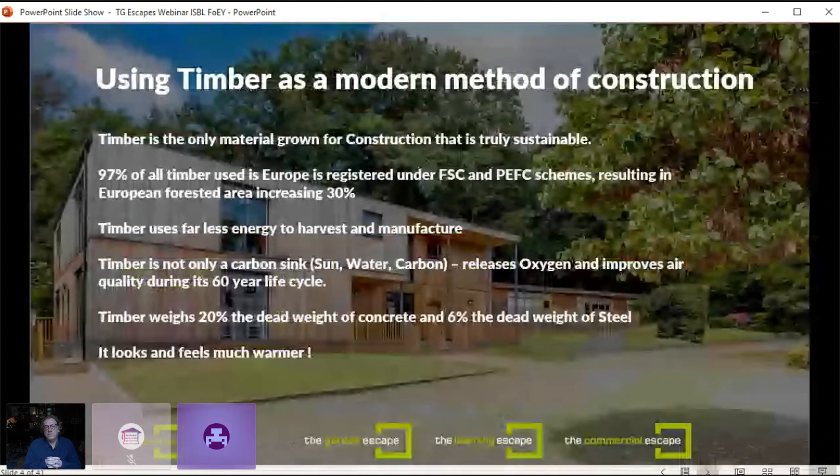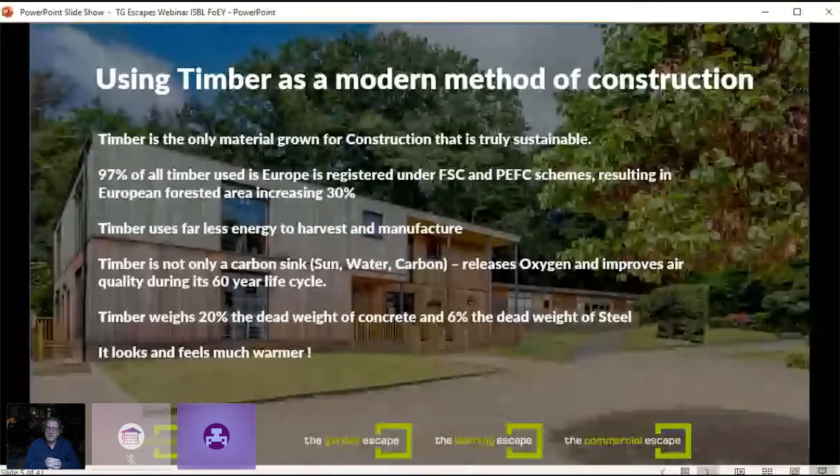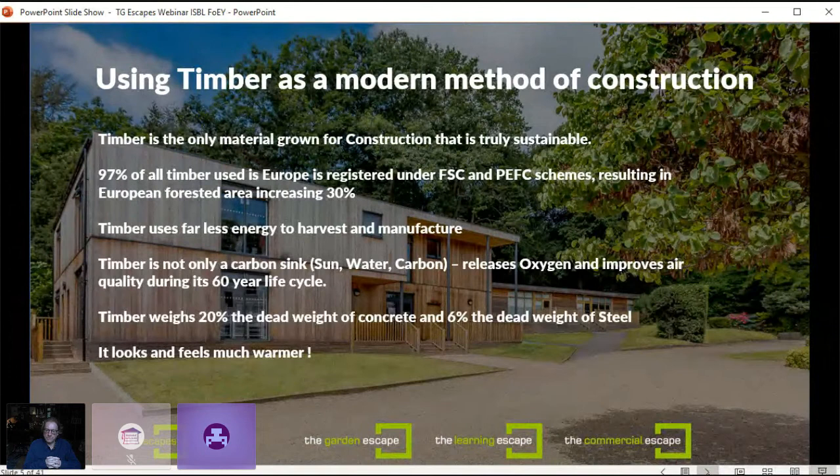Timber is something we should do far more of as a modern method of construction. It's the only material grown for construction that is truly sustainable. 97% of all timber used in Europe is registered under the FSC and PEFC schemes, resulting in European forested area increasing by 30%, demonstrating these schemes are working. Timber uses far less energy to harvest and manufacture, and we do a lot of research amongst our customers to understand how the buildings work in use.